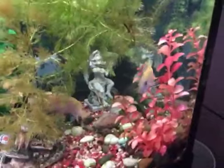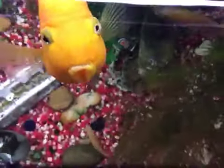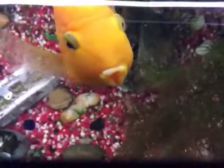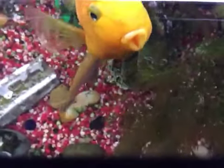I also have an algae eater somewhere — yeah, I see him back there. I'm giving you guys some front angles. And I do have a featherfin catfish in here too.